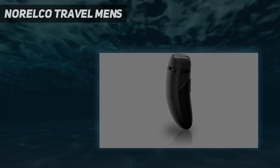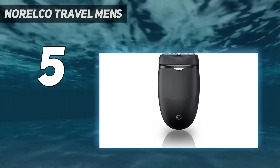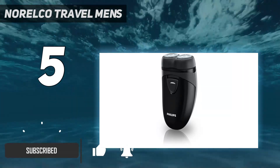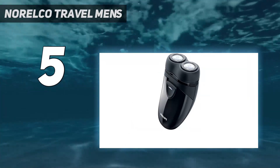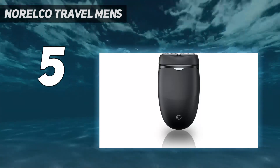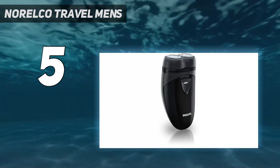Starting at number 5: the Norelco Travel Men's. Most of us are trying our damnedest to go carry-on only these days, and that means packing a whole lot lighter. For guys on the go, this travel-friendly electric shaver is perfect for keeping yourself well groomed anywhere, anytime, without taking up a ridiculous amount of space in your toiletry bag. You'll get up to 60 minutes of use with floating heads that automatically adapt to the contours of your face.